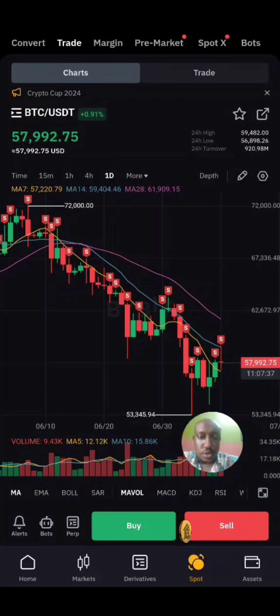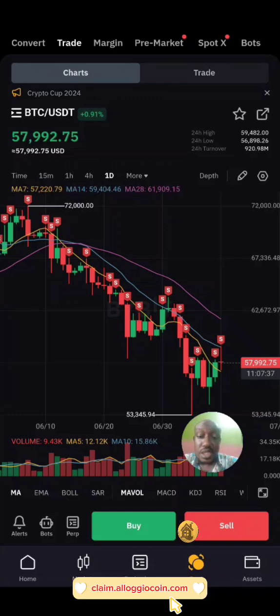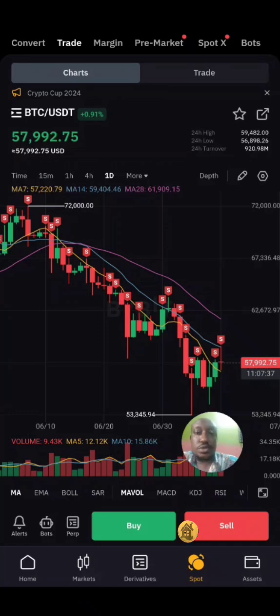Hello everyone, welcome to another video. This is another Alojo Coin market update. Before I dive into the market update, I just want to let you guys know that you can buy Alojo Coin from the different platforms where you can buy it. If you've watched my previous video, there's still an Alojo Coin giveaway where you can claim some Alojo Coin BEP20 to whatever wallet you're using that can store BEP20 tokens.